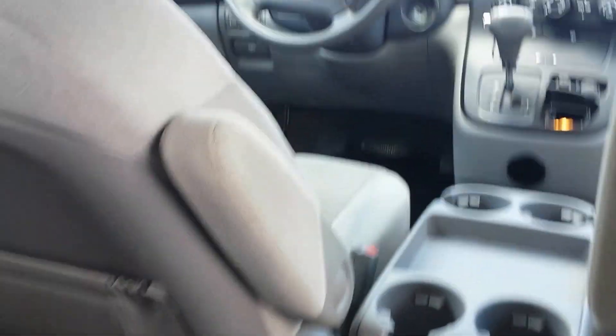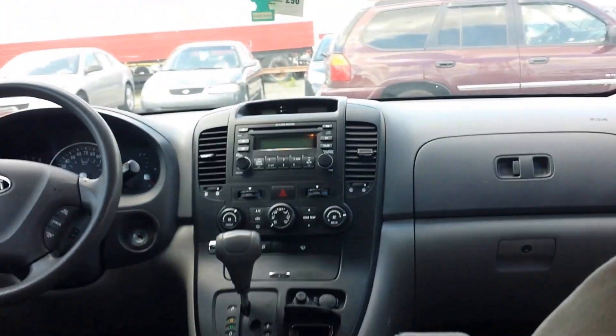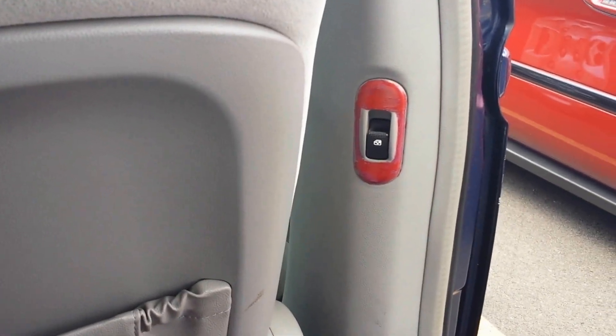It's got climate control up there as well as your AC vents. It's got second and third row seating and the seats do fold down. And it's got power sliding doors too — check it out.